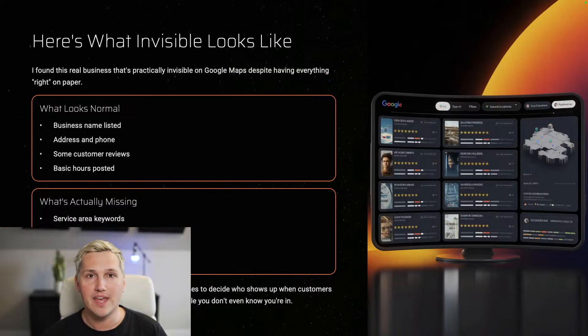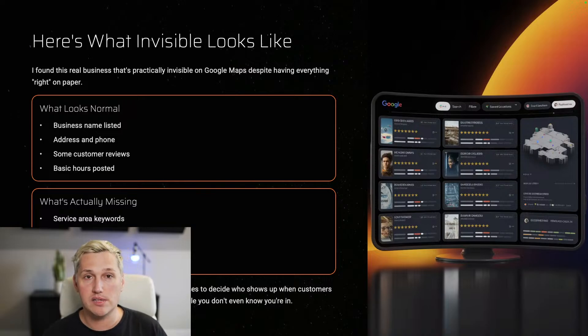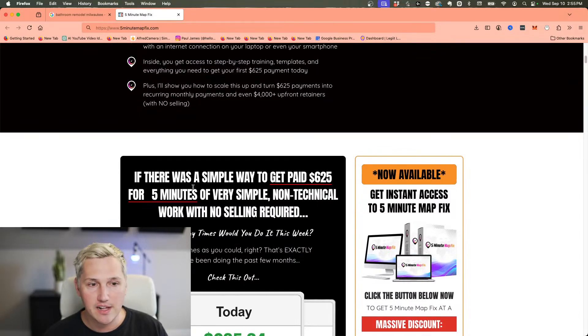It's an easy fix that we can get paid to do in a matter of five minutes. Also: service area keywords missing, no recent posts or photos, and an incomplete business description. These fixes are so easy that doing them will see a significant impact in results — it will get their phone ringing again, especially if it's just those tiny things keeping them from ranking at the top. These missing elements are signals Google uses to decide who shows up when customers search, and without them you're fighting an uphill battle you don't even know you're in.